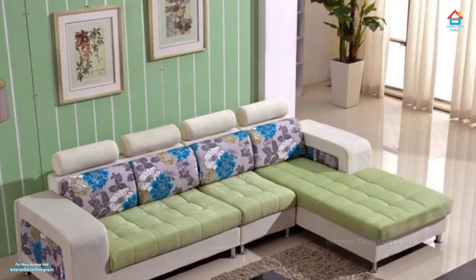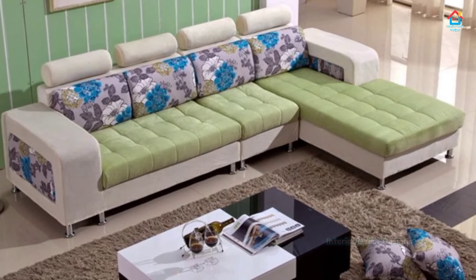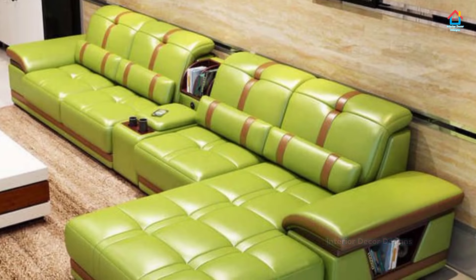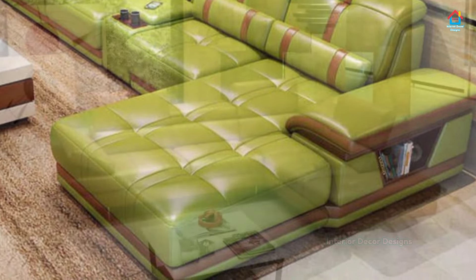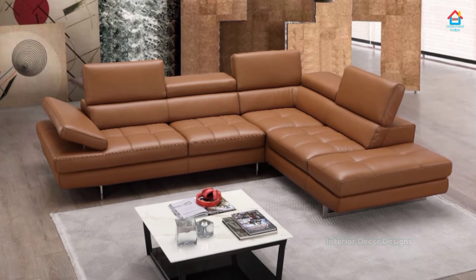You will find the calm of nature meditative — invite it in with a wooden sofa design for your living room. Pick a sofa that shows the natural loveliness of wood and pair it with patterns, colors, and textures inspired by nature. Such a space is sure to reduce your stress and improve your well-being.